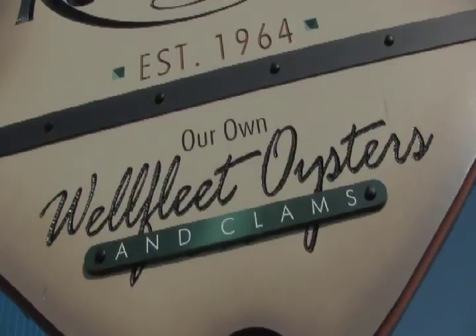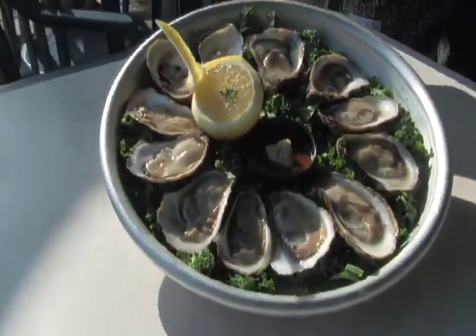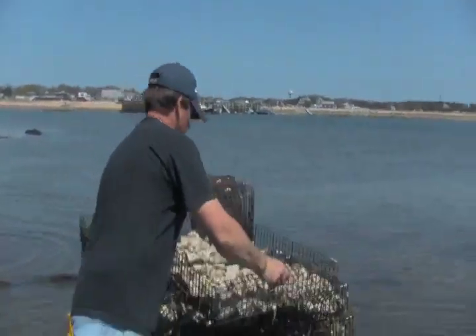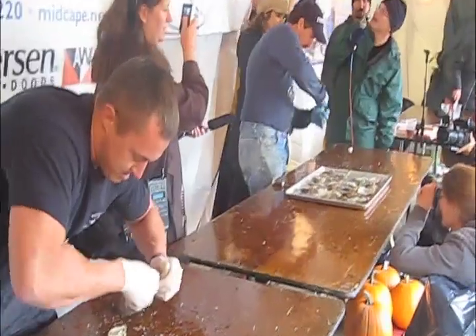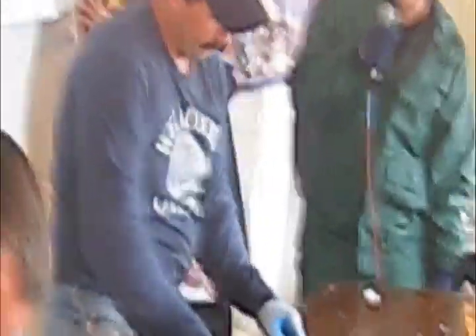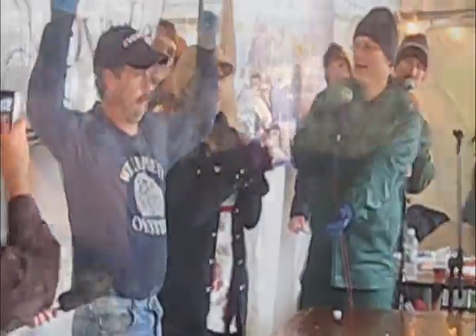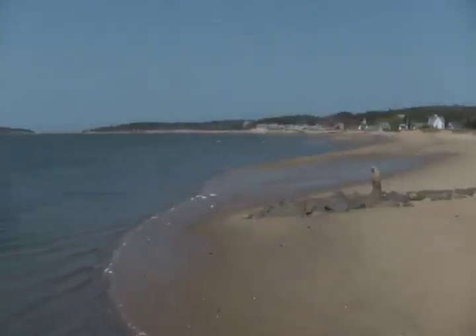And for good reason. The taste and texture of the Wellfleet oyster has made it famous around the world. Shell fisherman William Chopper Young has been harvesting oysters in Wellfleet since the mid-1980s. He's also a world champion oyster shucker. He says the secret to what makes the Wellfleet oyster so great lies here, in the waters of Wellfleet Bay.